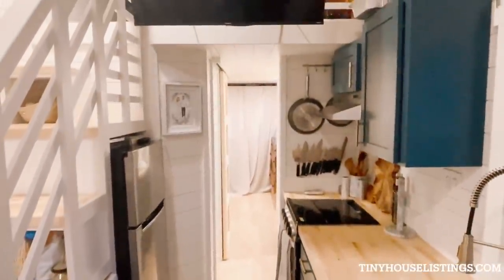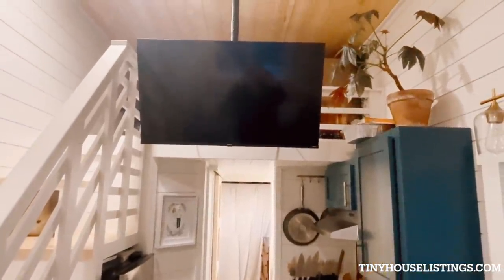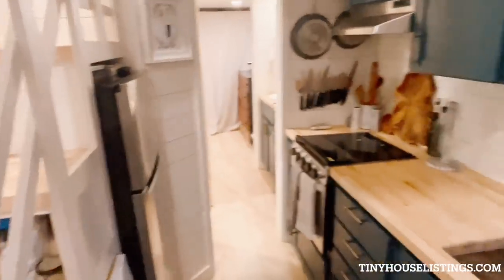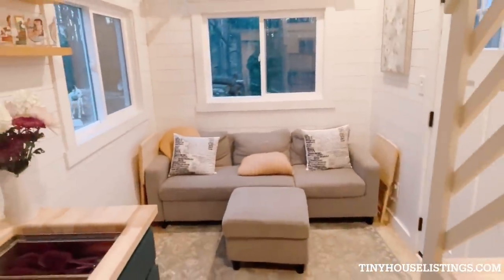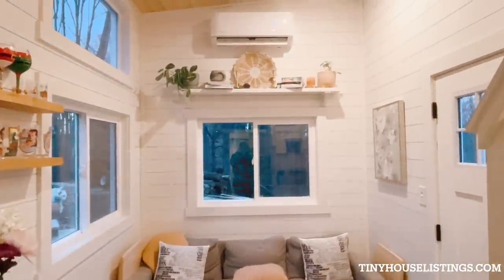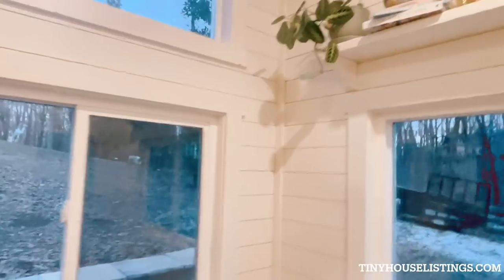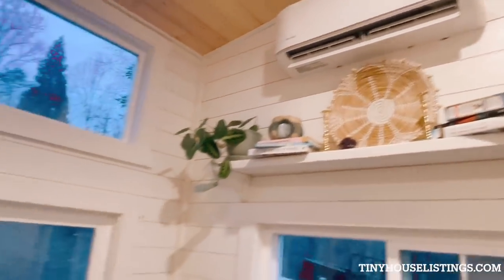This is the view from the living room. We have a hung TV that will come included along with all the appliances. It will also come with these shelves. Here is the living room that will also come included — decorative shelf and an ample amount of windows.